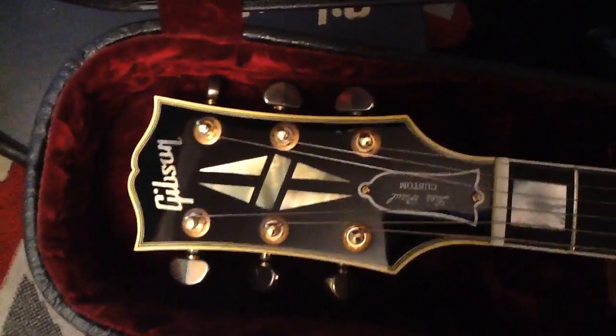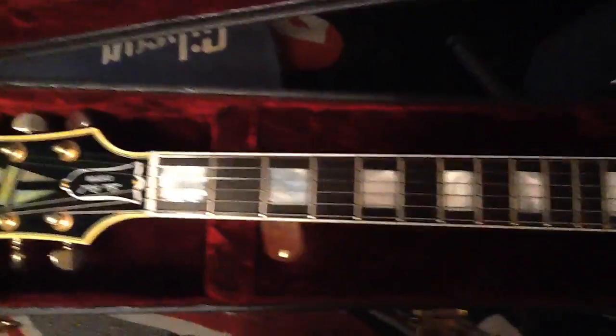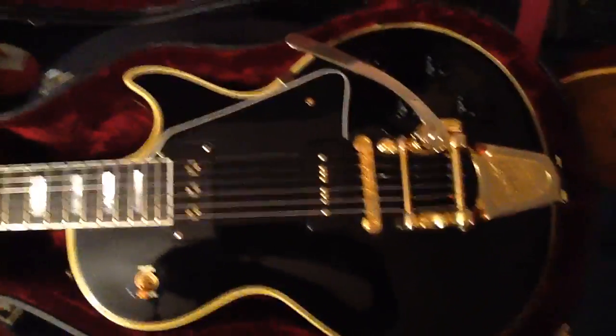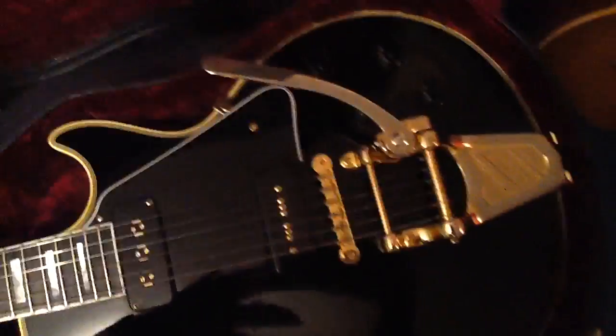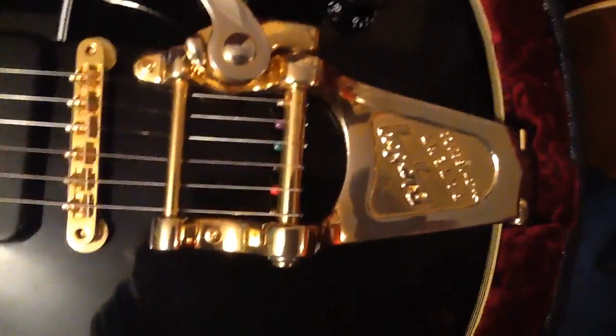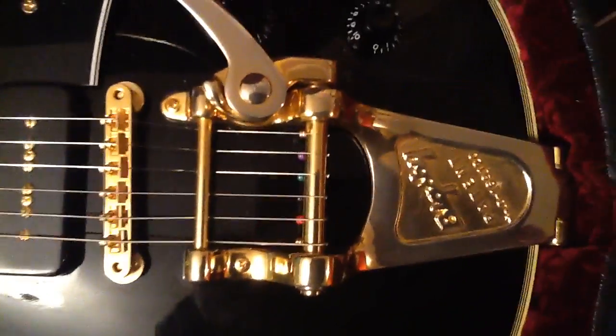Gibson Les Paul Custom, 1954 Reissue, with a Bigsby tremolo — I guess you call it tremolo. Whammy bar? Yeah, right. Bigsby. How cool is that?